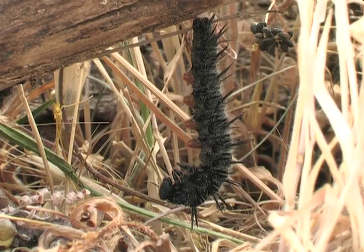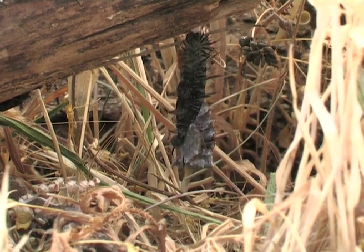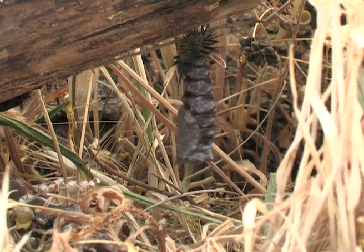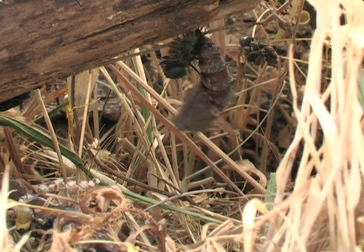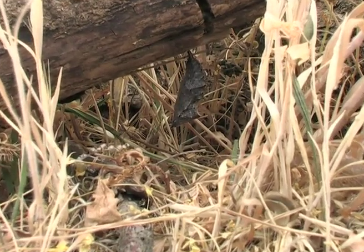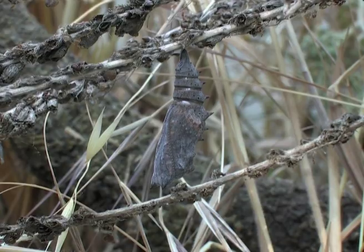The next day metamorphosis begins. After several hours the chrysalis will be fully developed and will have acquired its final shape. Two weeks later the outer skin of the chrysalis becomes transparent and the butterfly emerges.